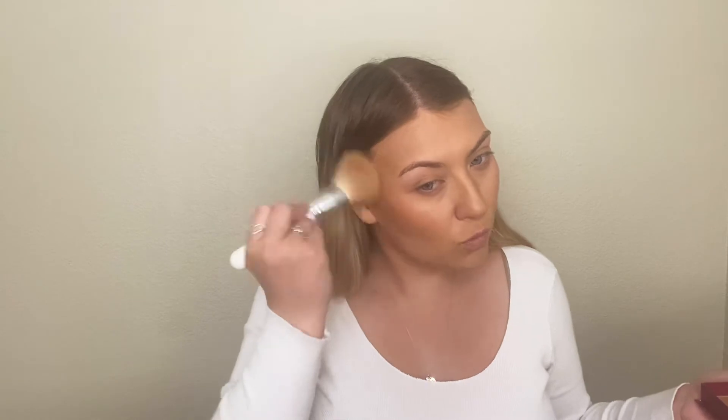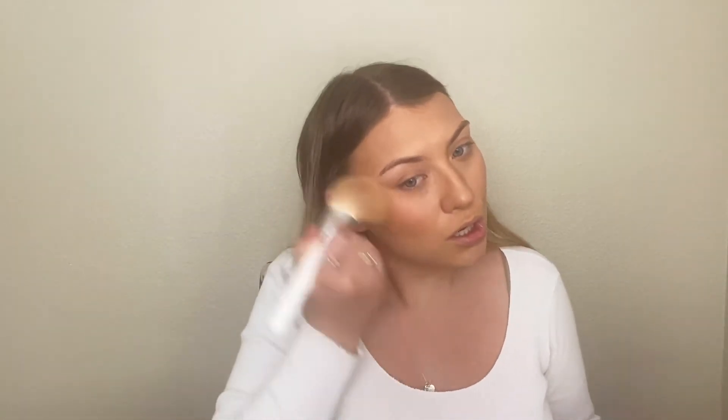Now we're going in with the Hula bronzer — I got the big one. I already know you guys have seen it before but I love it and I'm already making a dent. Then using this brush, I'm going over exactly where I did the contour. This is just going to warm up my face a little bit more for that spring look.